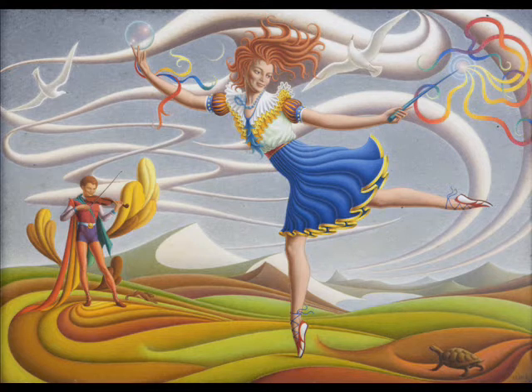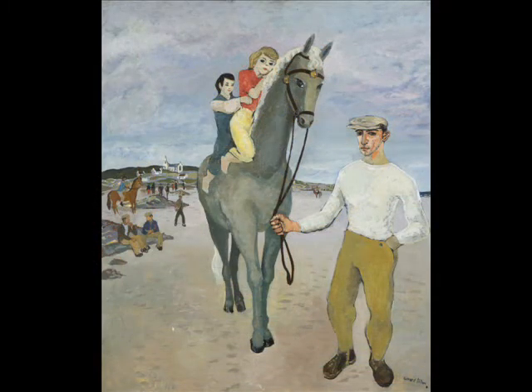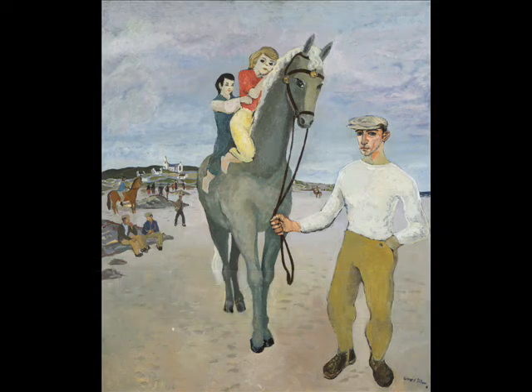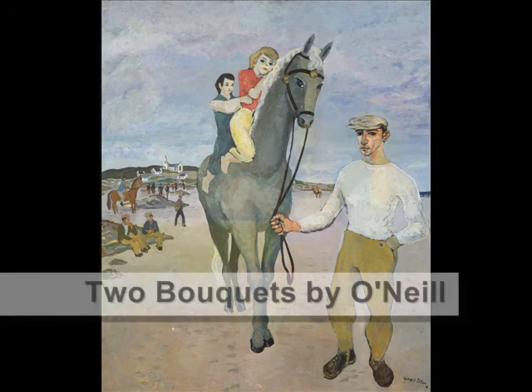John Luke would, in my mind, be synonymous with Ulster painters. Then you have early Gerard Dillons, like this one of the Jockey, painted on Omi Island off the coast of Galway near Roundstone. It's connected by a causeway, and they have pony races during the summer. You can see the jockey giving local children a little ride on the pony. From the same period we'd have Digging the Turf by Gerard Dillon, which would be late 40s, early 50s.